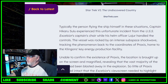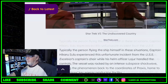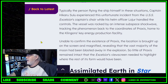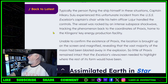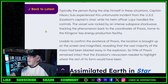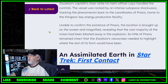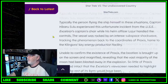Captain Hikaru Sulu experienced this incident from the USS Excelsior's captain's chair. The vessel was rocked by an intense subspace shockwave — by the way, we didn't see Tuvok for some reason in Star Trek VI. Tracking the phenomenon back to the coordinates of Praxis, home to the Klingons' key energy production facility, when able to confirm the existence of Praxis the location is brought up on screen and magnified, revealing that the vast majority of the moon had been blasted away in the explosion, so little remained that the Excelsior's viewscreen needed to highlight where the rest of its form would have been.